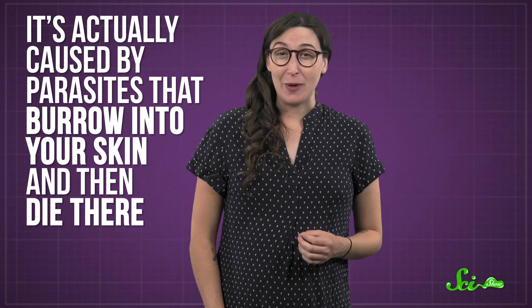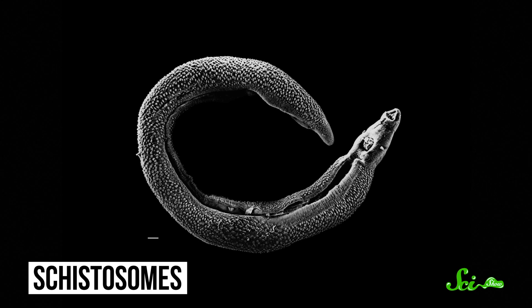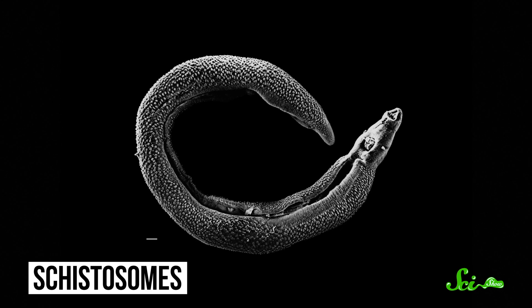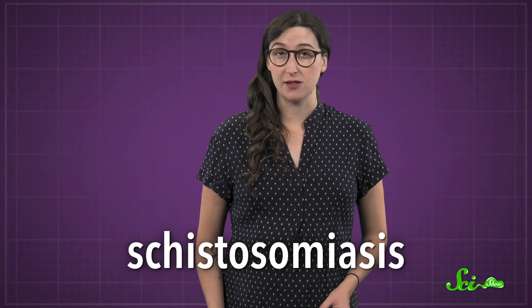It's actually caused by parasites that burrow into your skin and then die there. The culprits are tiny worms called schistosomes. Each schistosome species specializes in a specific bird or mammal host. Some schistosome species target humans, causing a debilitating disease called schistosomiasis. But the ones that cause swimmer's itch aren't after you.